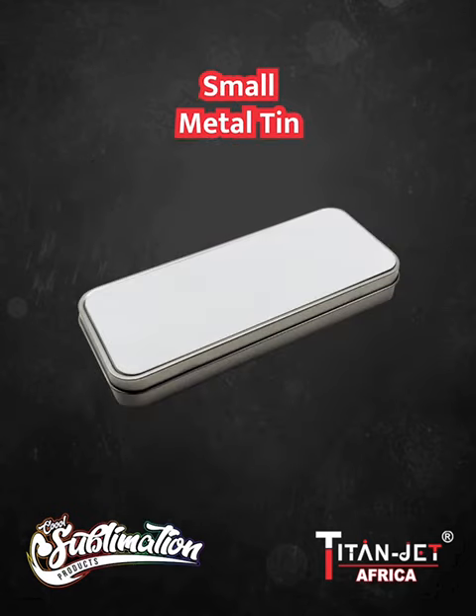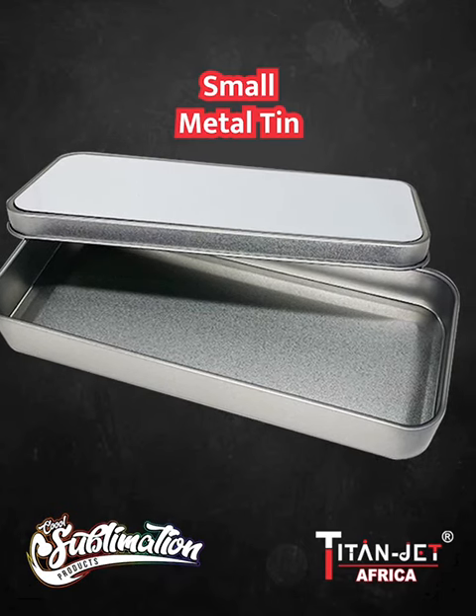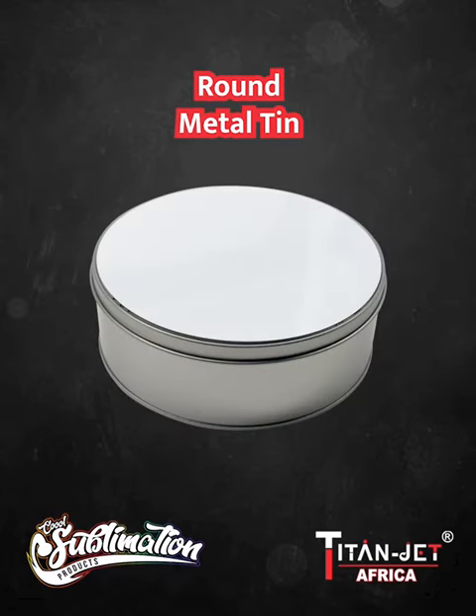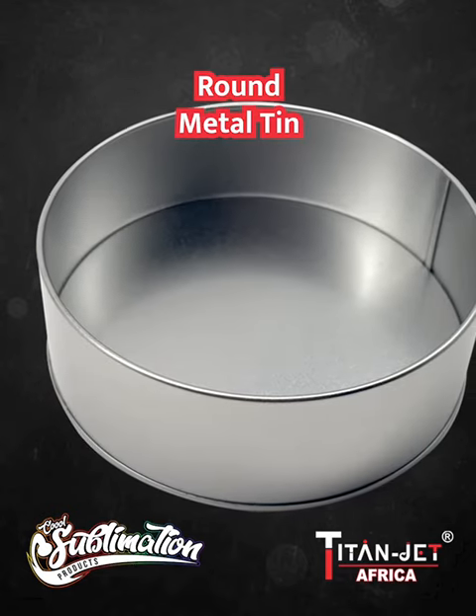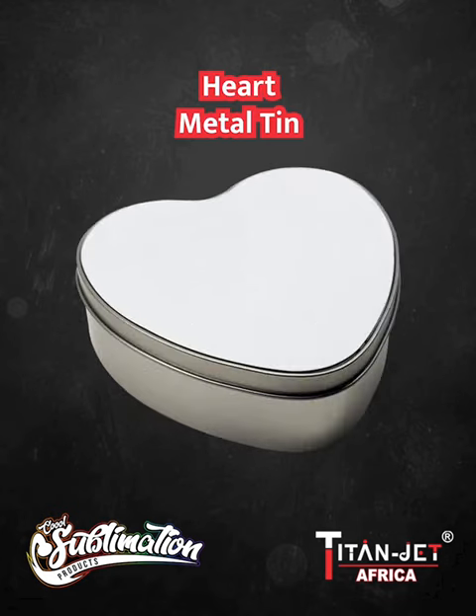Its compact size makes it a convenient choice. Looking for a unique shape? Check out our round metal tin — its sleek design provides ample space for your delicious baked cookies.